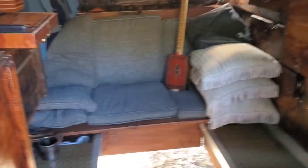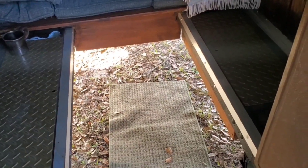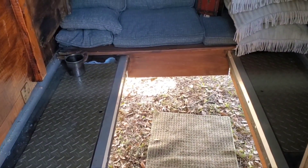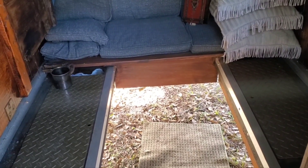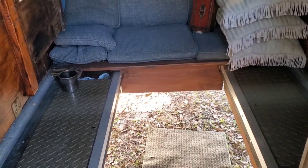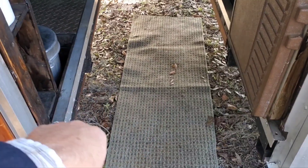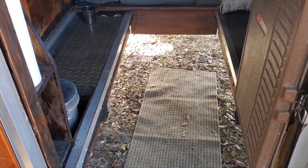In the daytime my sofa is in sofa mode, and then that sofa slides forward right to here next to my cooler and it makes a queen size bed area, so I'm sleeping on the floor of my camper. It's in bed mode when I'm traveling, and at night there's another piece that fits right in here to completely enclose it while I'm traveling and at night.